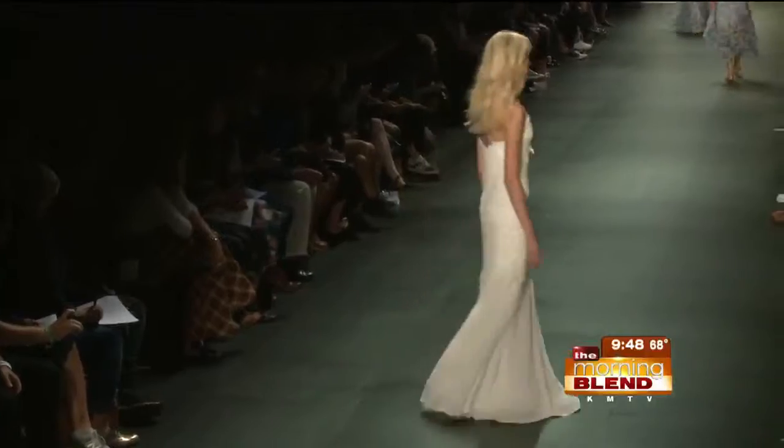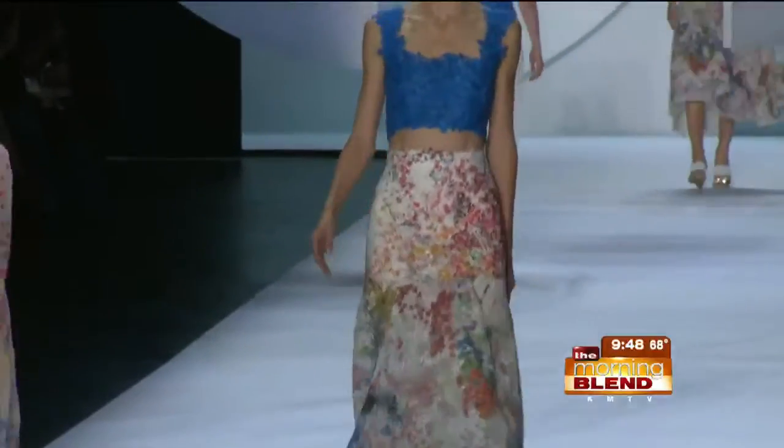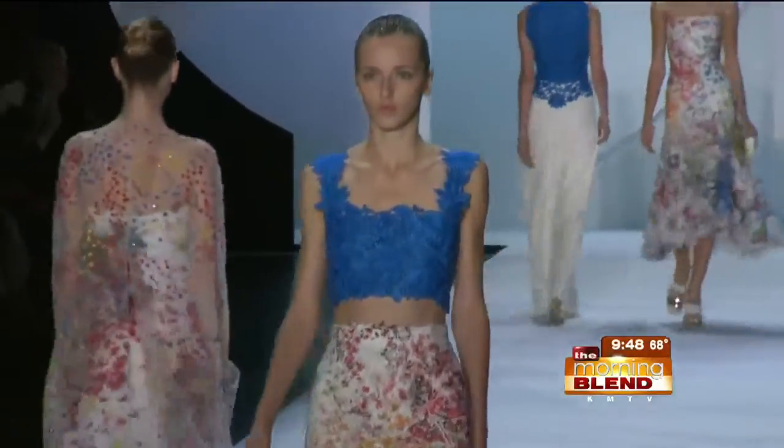That's all well and good and looks great on supermodels, but how to make these trends work for real women? We should always have an inner sense of self. If something is not right in terms of our body shape or our lifestyle, then just don't do it.